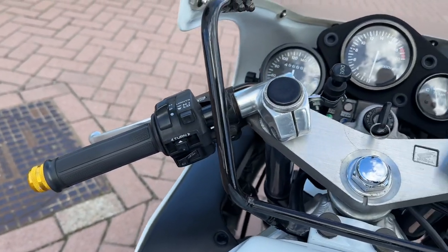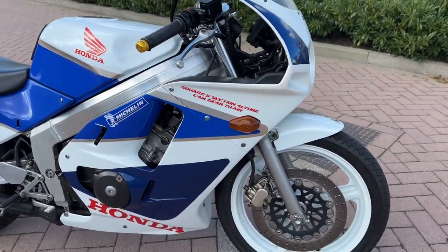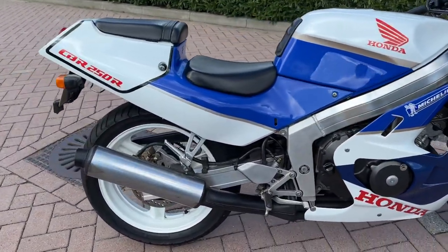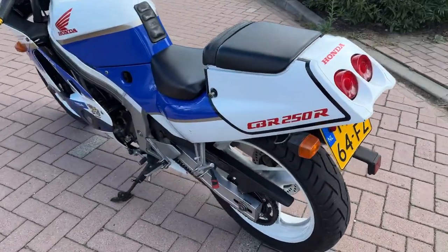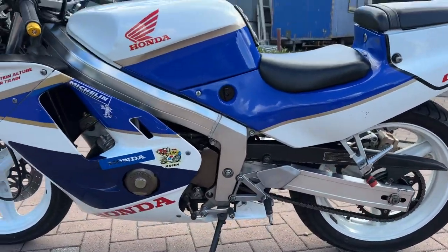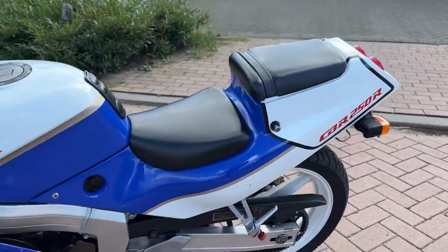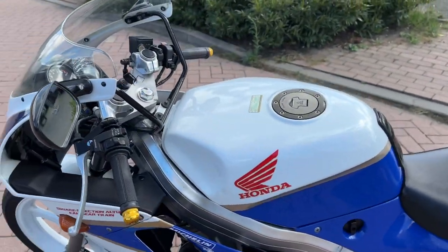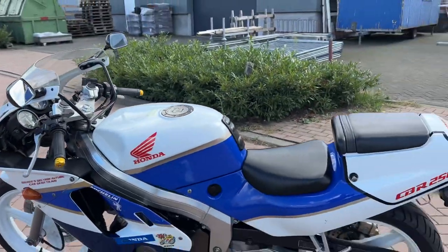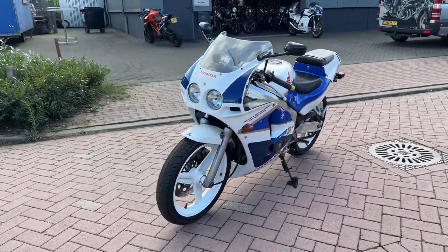Very, very nice. Dutch papers. We can ship the bike all over the world. What a beauty — the bike is located in the Netherlands.